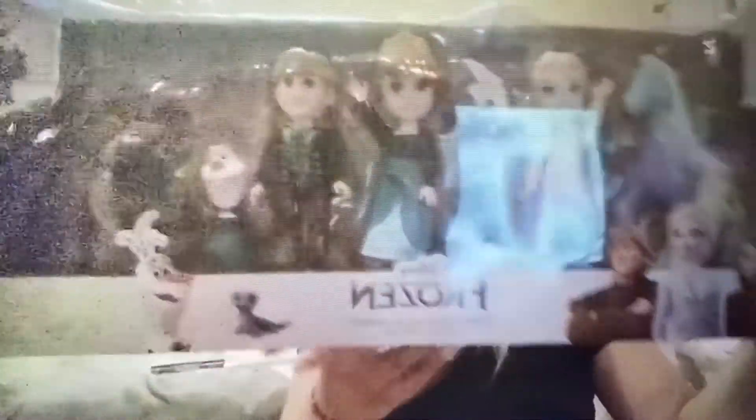And the last thing I picked up was this Frozen figurine set. It comes with all the characters — Petite Adventures in Arendelle Deluxe Gift Set. I thought this was nice. She likes Frozen; she has the Frozen jeep, Frozen castle, the Frozen doll costume, everything. So I thought this was cute.